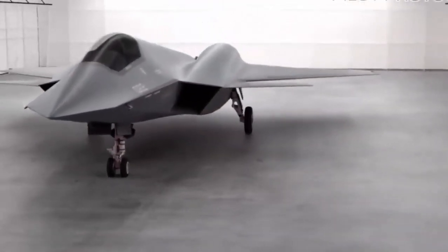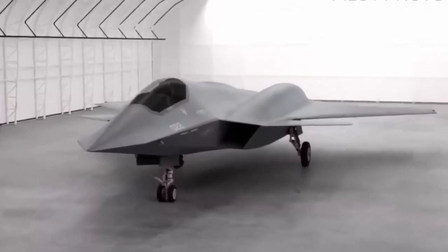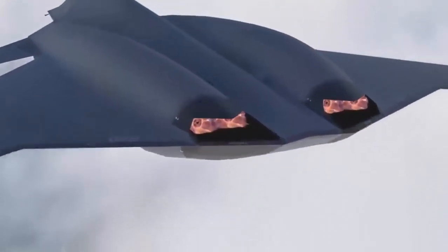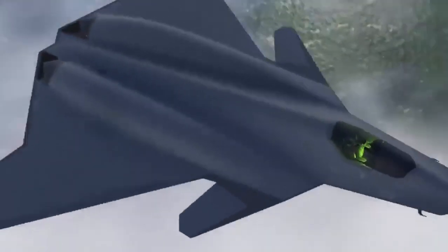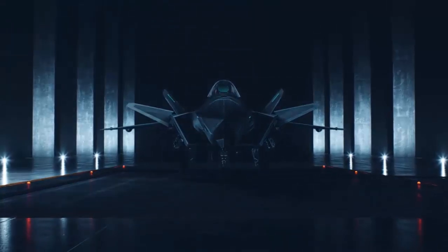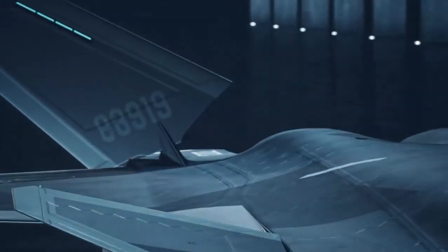This fighter is a masterpiece of China's digital and intelligent research and development, making it more technologically competitive. Its smooth design gives it greater speed, which also means it can carry more advanced weapons. The combat effectiveness of this fighter cannot be underestimated — it will provide China with an absolute advantage in modern warfare. However, China must also face competition and threats from other countries, especially challenges from the United States and its allies.